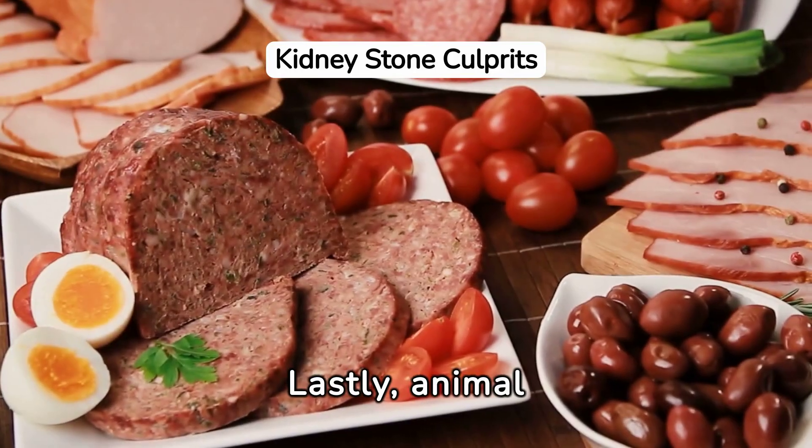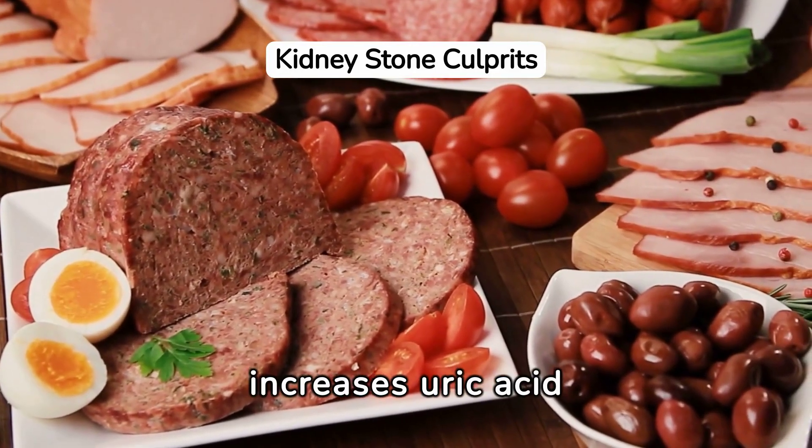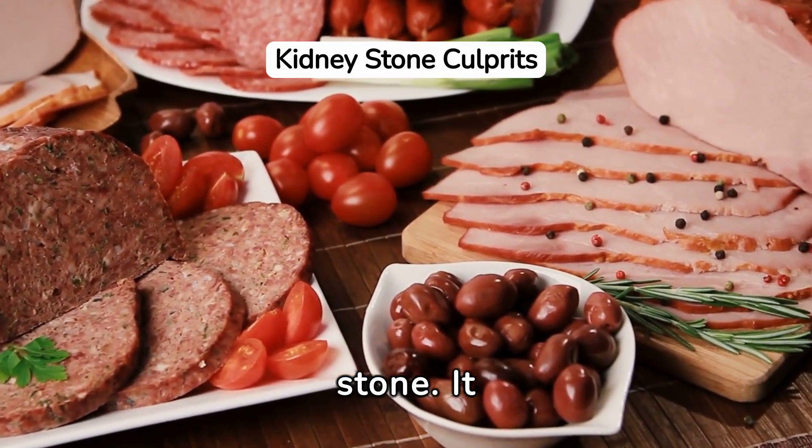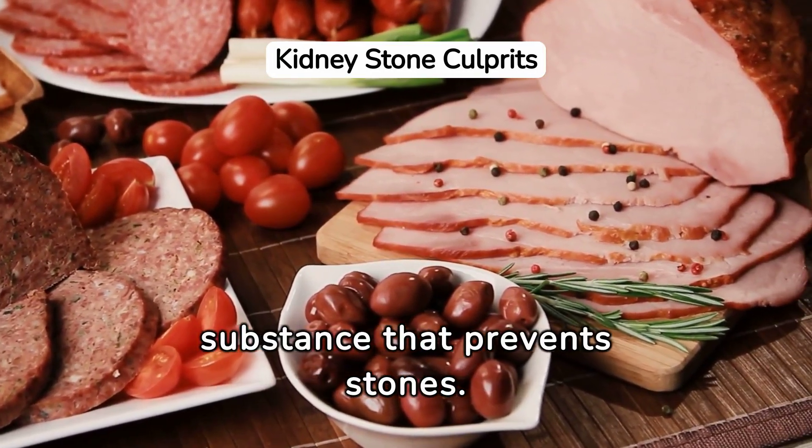Lastly, animal protein. Meat increases uric acid levels, which can cause another type of kidney stone. It also reduces citrate, a substance that helps prevent stones.